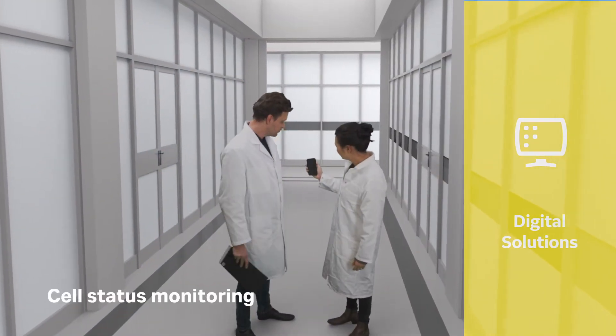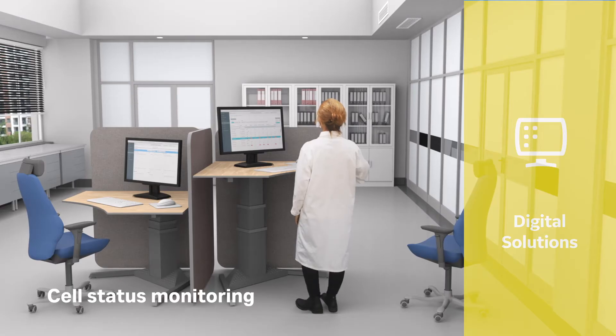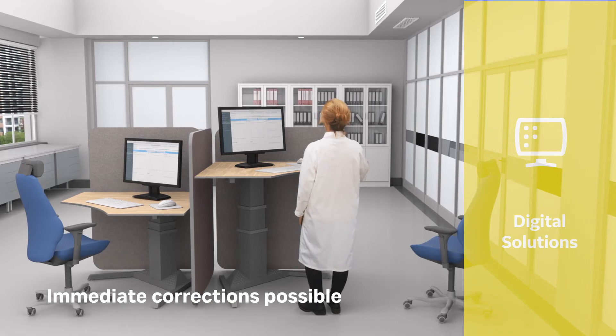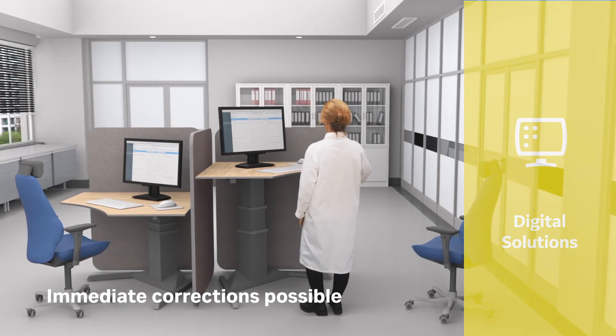Monitoring cells from the patient is important to minimize risk of processing interruptions. Our digital solutions provide confidence with 24-hour alerts.